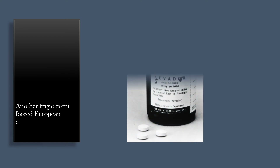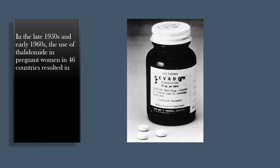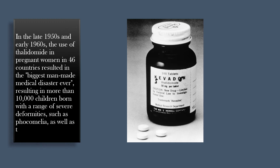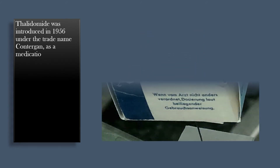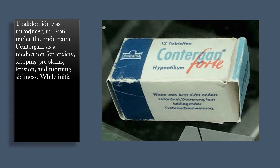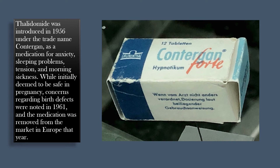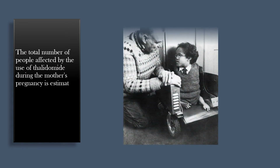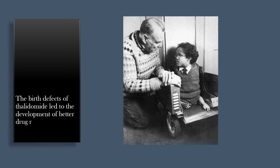Another tragic event forced European countries to improve their laws and regulations in the late 1950s and early 1960s. The use of thalidomide in pregnant women in 46 countries resulted in the biggest man-made medical disaster ever, resulting in more than 10,000 children born with a range of severe deformities such as phocomelia, as well as thousands of miscarriages. Thalidomide was introduced in 1956 under the trade name Contergan as a medication for anxiety, sleeping problems, tension, and morning sickness. Concerns regarding birth defects were noted in 1961, and the medication was removed from the European market that year. Approximately 40% of those affected died at birth or shortly after, and those who survived had severe defects.